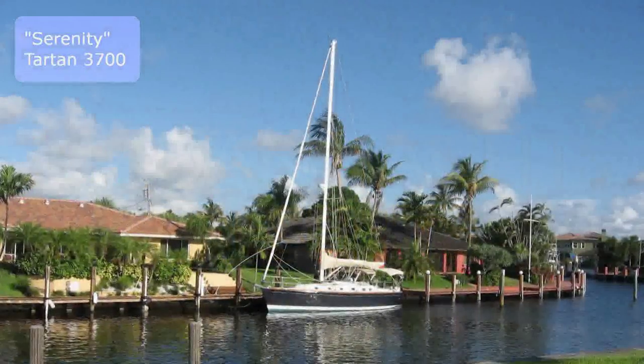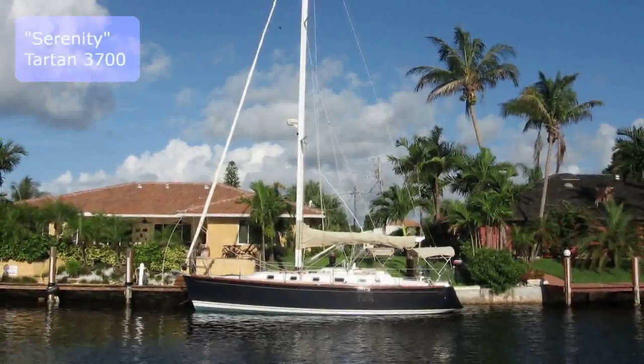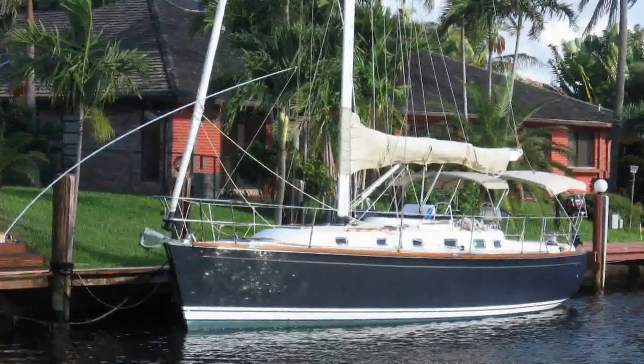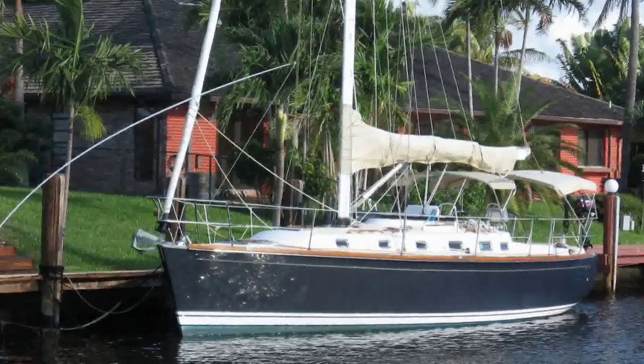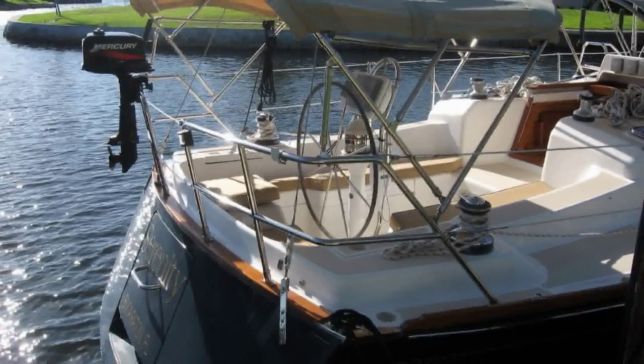Serenity is a 2004 Tartan 3700. With her 5-foot shoal draft keel, she has a carbon fiber mast and boom for enhanced performance and stability. She has a diesel generator and 16,000 reverse cycle BTU air conditioning.